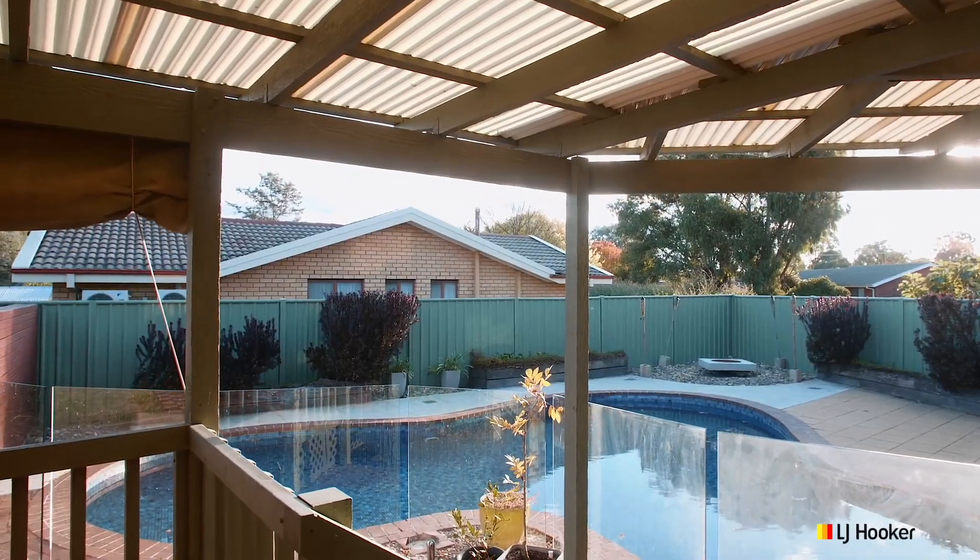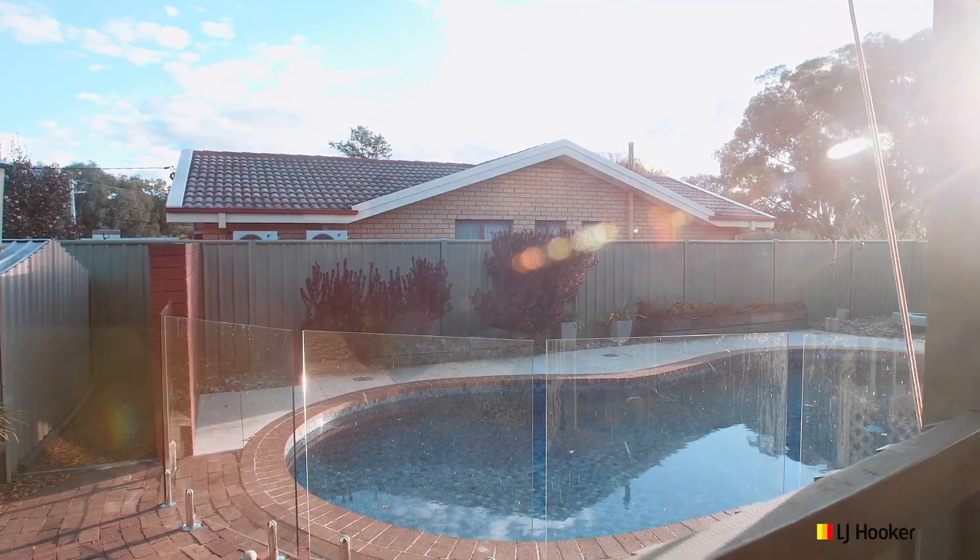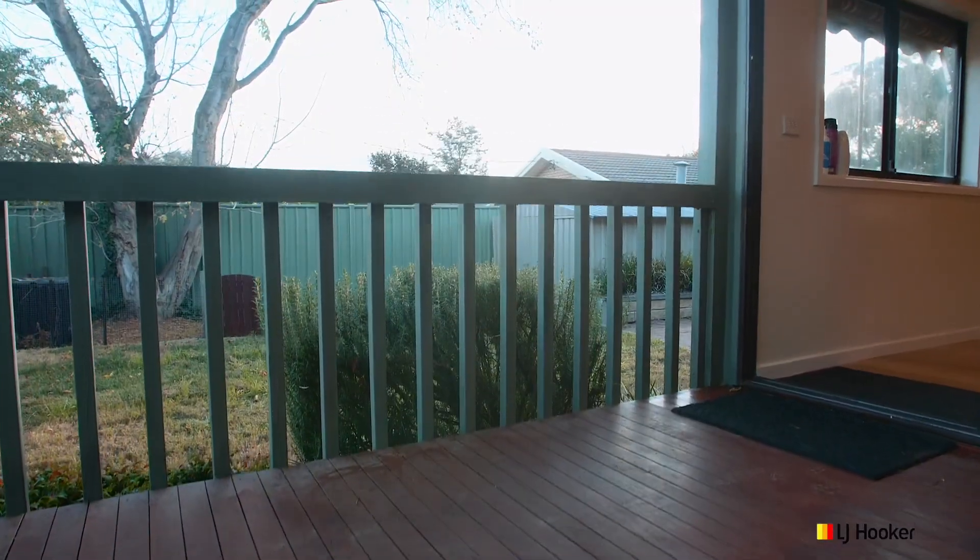The home flows beautifully from the indoor to the outdoor, where you'll find two covered entertaining decks - one that looks over the pool and the other that looks over the garden.